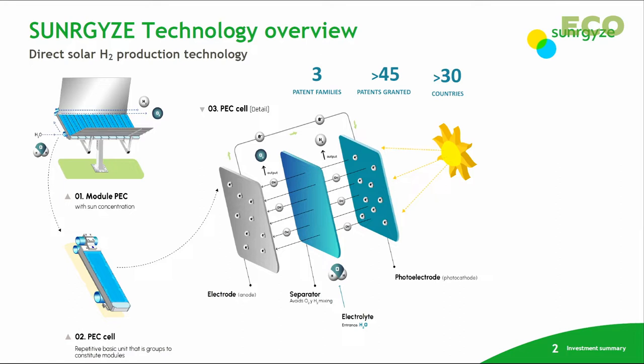Synergize technology takes the solar energy directly and transforms it into chemical energy, dividing the water molecule into hydrogen and oxygen in two different chambers. We do this in just one step and one device, which gives us higher efficiency in terms of sun-to-hydrogen. We have three different patent families and have been granted more than 45 patents in 30 countries.